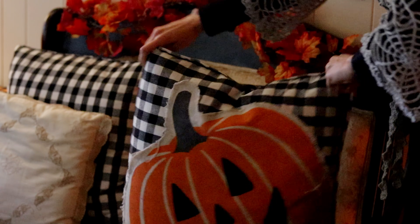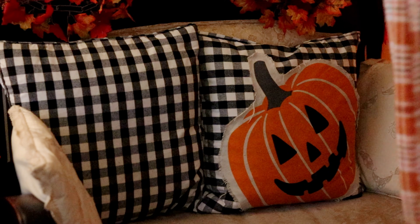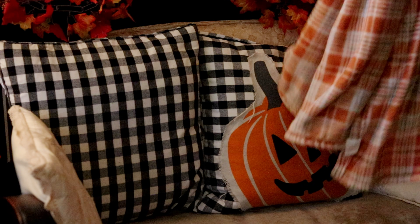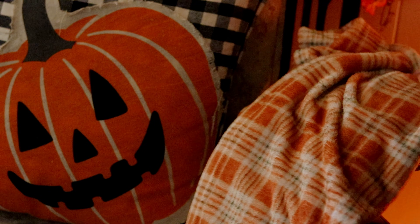Since we don't have much space to store extra seasonal pillows or blankets, I found these really cool reversible pillows. I can just flip them around and have the jack-o'-lantern facing out, and then we keep our fall colored blanket out all year round as well.